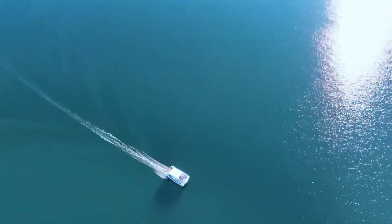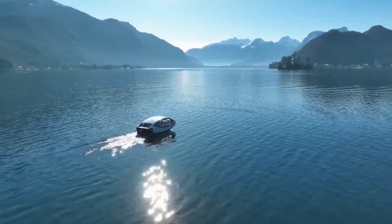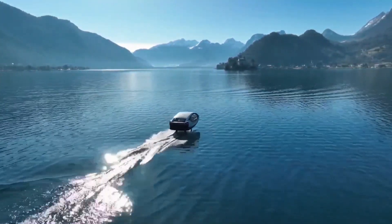Sea Bubbles offers a unique and peaceful way to travel on water, especially during the winter — imagine gliding across the water on a crisp winter day, the sun glinting off snow-capped mountains in the distance. The enclosed cabin protects you from the elements, while the electric motor hums quietly in the background.